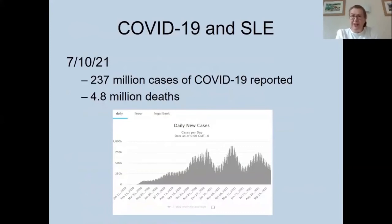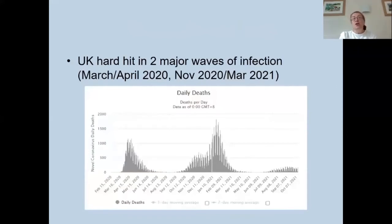Moving on to COVID-19 and lupus: figures from early October showed 237 million cases of COVID-19 reported worldwide — a significant underestimate of actual cases. There had been 4.8 million deaths reported. The UK was hit hard with two major waves: the first in March–April 2020, and the second from November 2020 to March 2021. A third wave was ongoing at around 40,000 cases per day, but vaccination rates within the UK have kept death rates low.